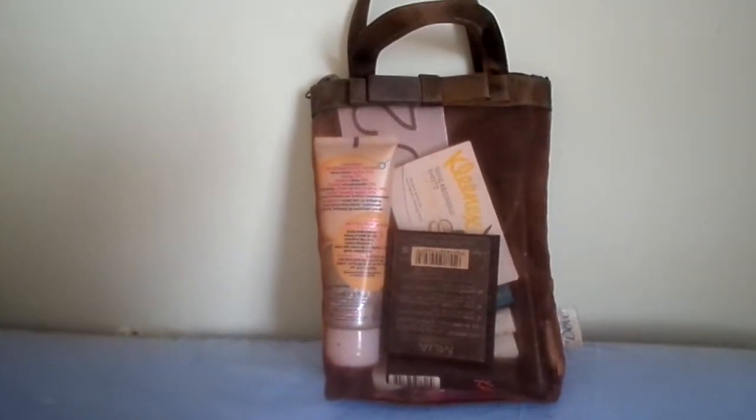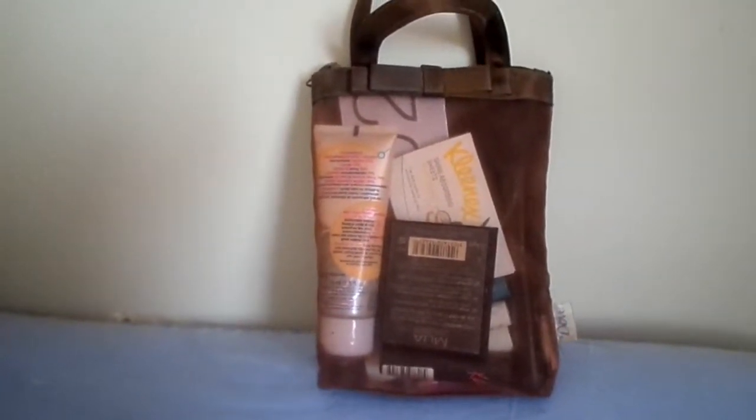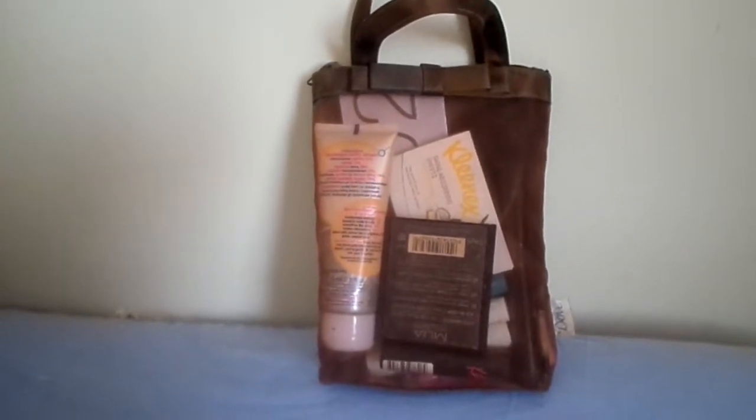Hey guys, so today I'm filming a what's in my travel makeup bag slash what I'm bringing on holiday with me. So this is my makeup bag, it's from Dove, it's quite big, it has two handles and a zip at the top which is good because I can just carry it around. So let's get into it — it has a zip at the top, I'm just gonna undo that and you'll see how big it is once I take the products out.